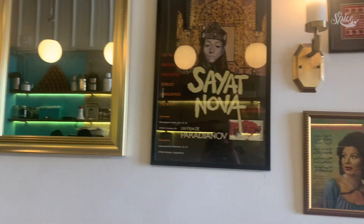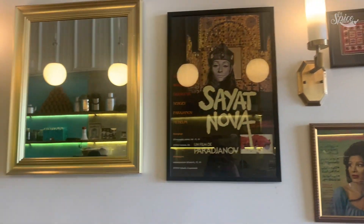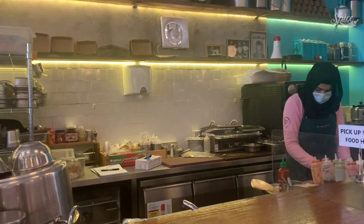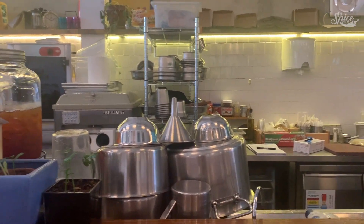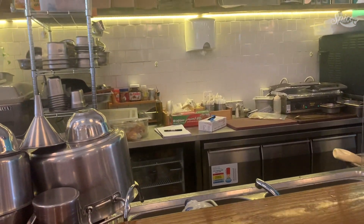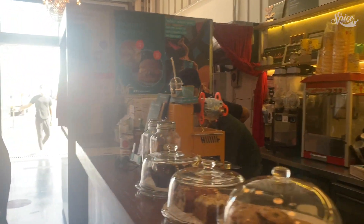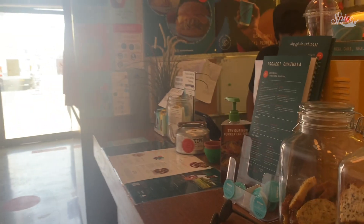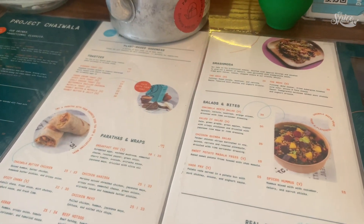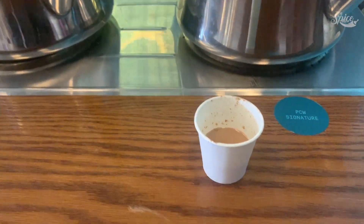I'm inside Project Chaiwala. They have a little cute stall outside but that only opens on weekends. I'm planning on ordering their famous karak chai. They have three different kinds: masala, a signature one which is a secret recipe, and a plain karak. They also have light snacks — sandwiches, wraps, or salad. They're giving me a sample of each one to try.